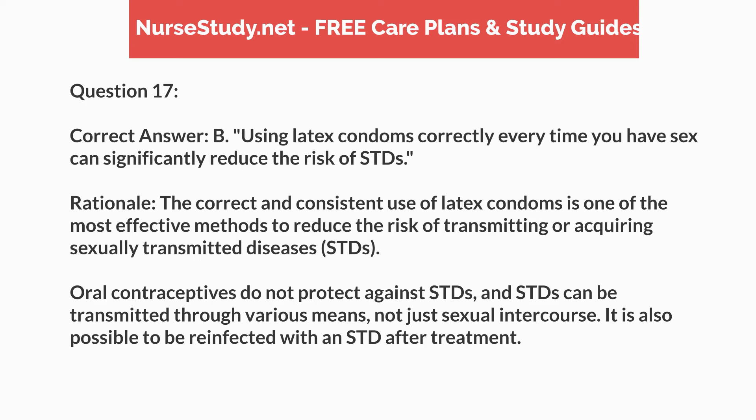Correct answer: B. Using latex condoms correctly every time you have sex can significantly reduce the risk of STDs. Rationale: the correct and consistent use of latex condoms is one of the most effective methods to reduce the risk of transmitting or acquiring sexually transmitted diseases, STDs. Oral contraceptives do not protect against STDs, and STDs can be transmitted through various means, not just sexual intercourse. It is also possible to be reinfected with an STD after treatment.